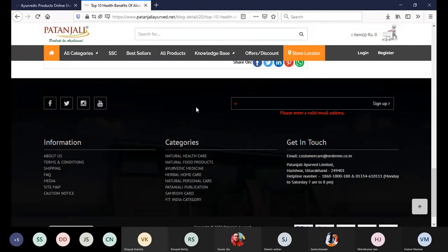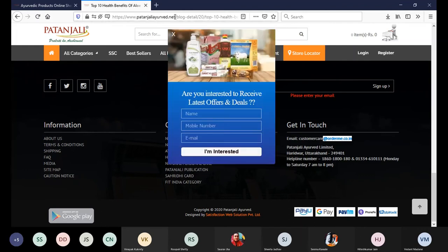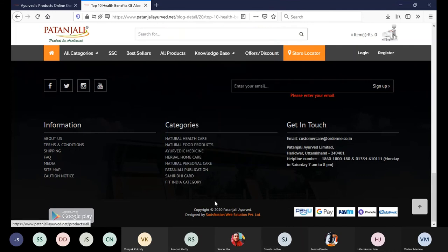The second opportunity for lead generation is here — we can enter our email address and they will get back to us. Having the client's email is more valuable than having them like you on a third-party social media website. One disadvantage here is that they are not using a top-level domain; they are using something like orderme.co.in, whereas patanjali.net should be used instead of a third-party website.